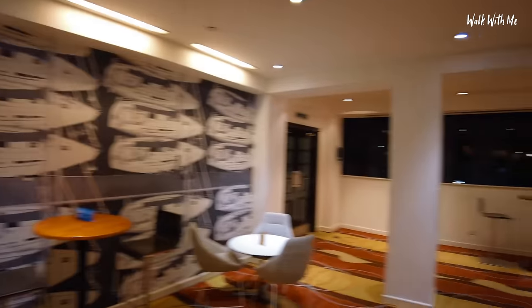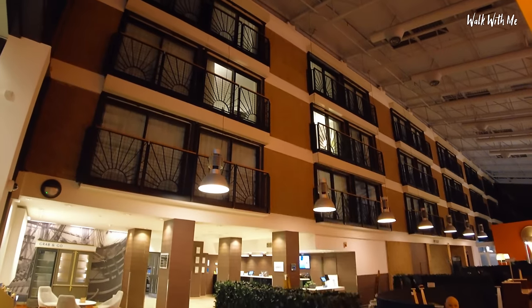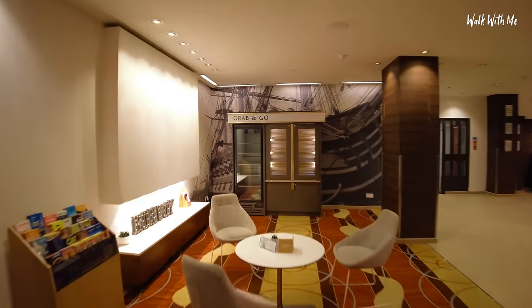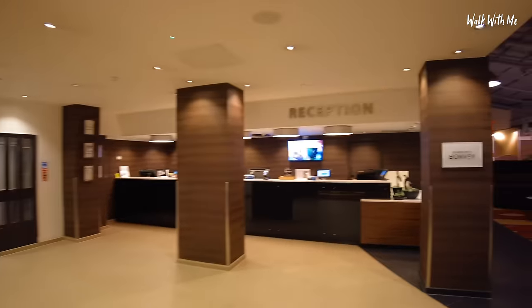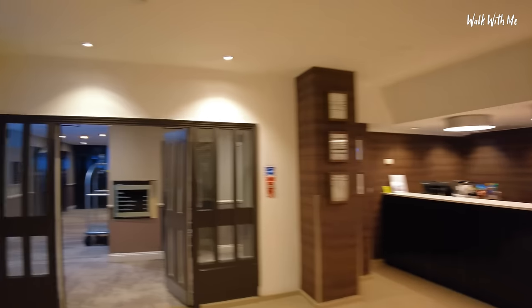Quite nice. There's a little area over here — I'm not quite sure what this is about. You can actually see up to the rooms. There's a grab and go but there's nothing there. So I've already checked in. Let's head up to my room and just go and check it out. We'll check out the bar in a little bit.